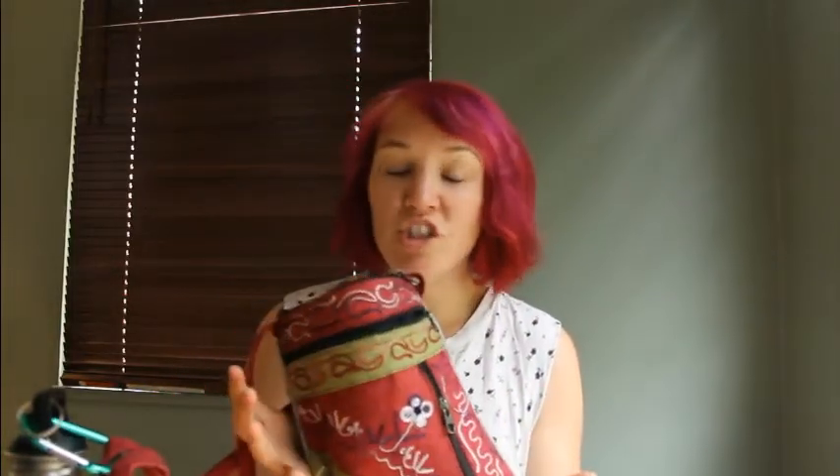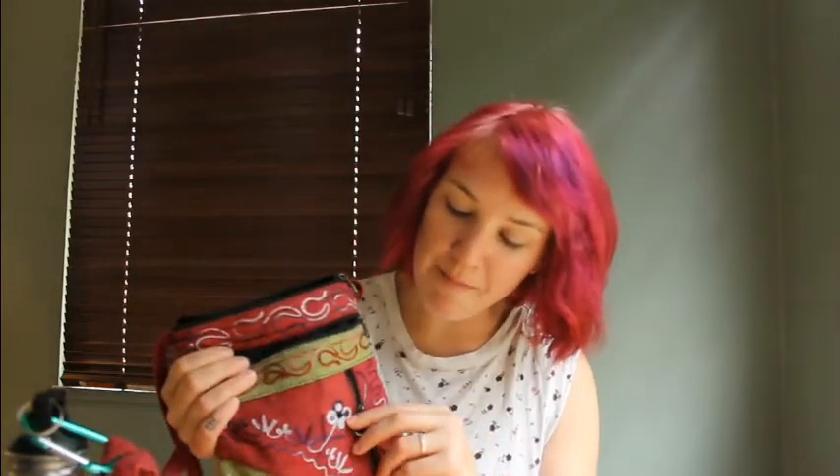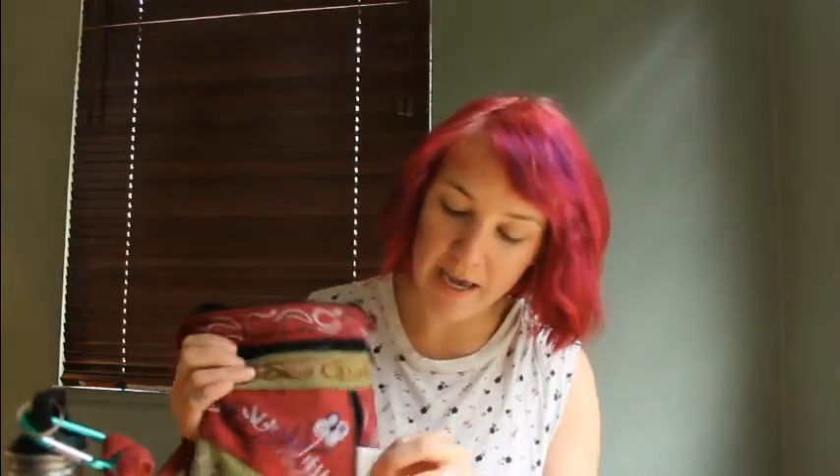It has multiple pockets, it's really soft and comfortable, and it's just simple. I know other dog walkers like to wear little fanny packs or utility belts, but this is my go-to. Whatever you choose, just make sure that it suits you and it's comfortable. First up, in this front pocket I carry my business cards.